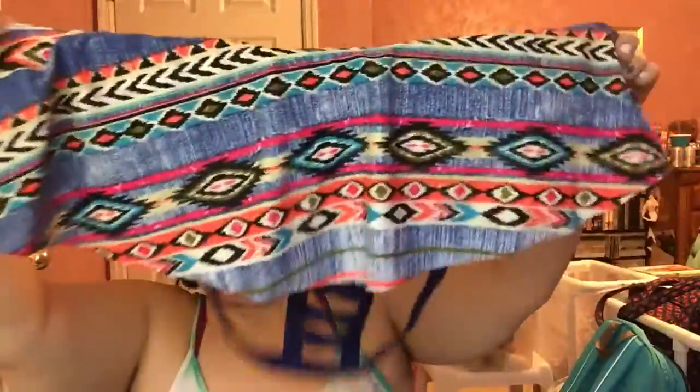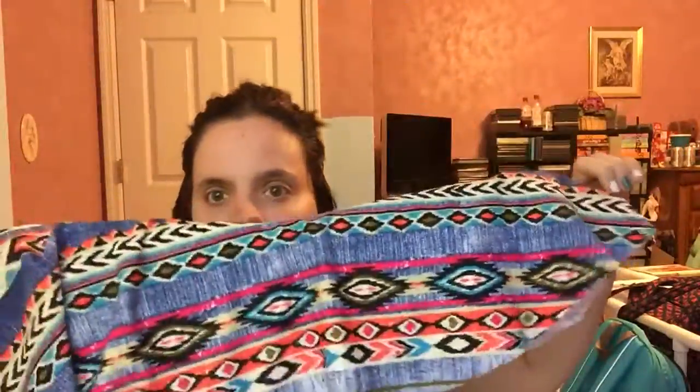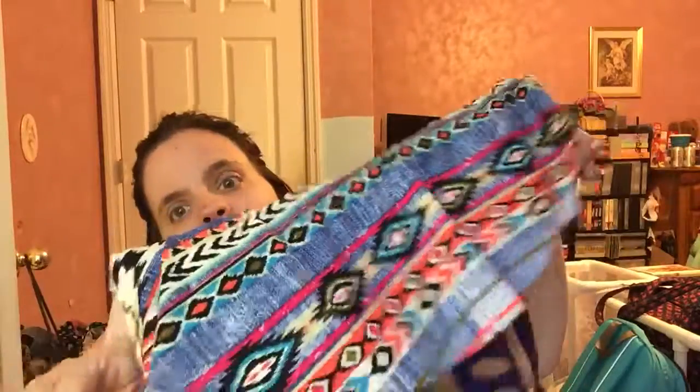It's navy blue, and then here's the pattern. I really like these tops, although I don't think I could ever wear this one because I would keep pulling at it too much.